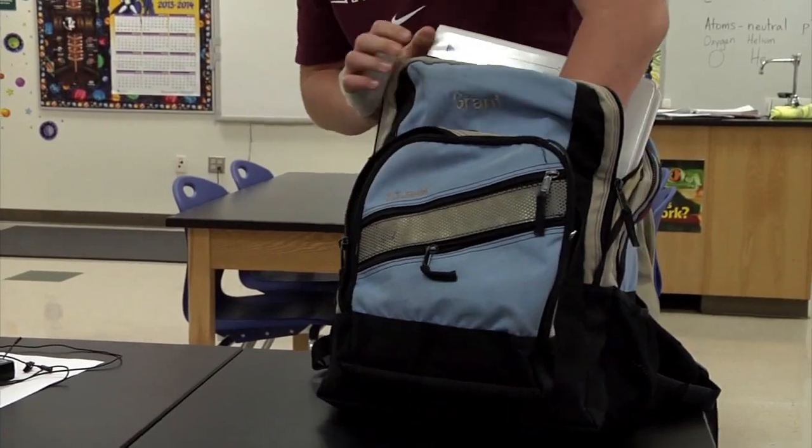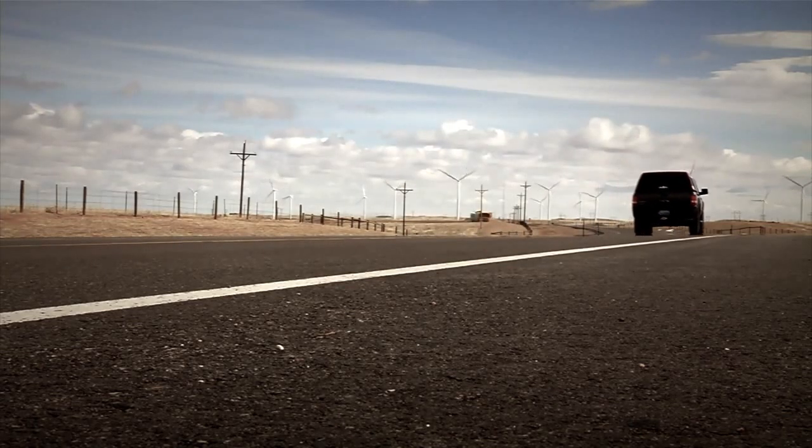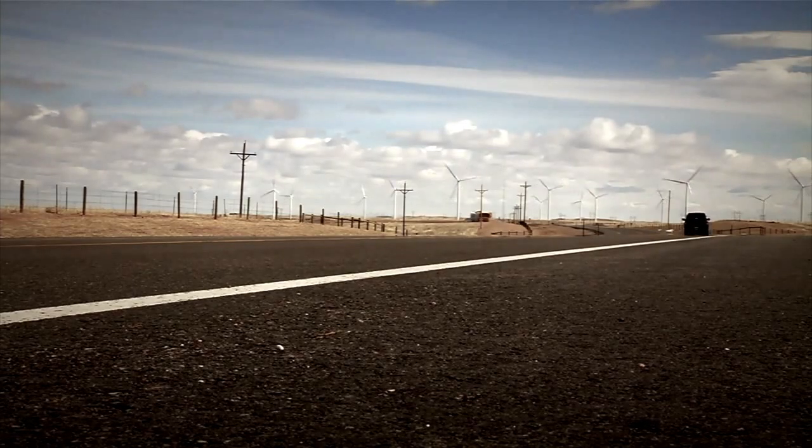So it started when I was in California for the Khan Academy summer camp in Palo Alto, and we were driving through the foothills on the way to Yosemite National Park, and we saw all these wind turbines on all the hills. They didn't seem to be spinning very quickly, so I was wondering how I could make them spin faster to gain more energy.